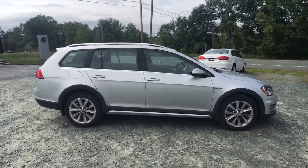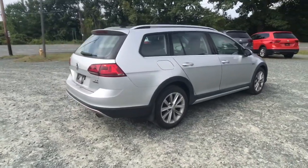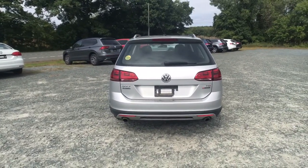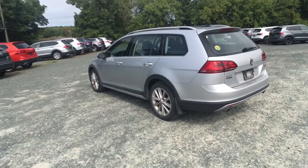These are just some of the great options this vehicle comes with: keyless entry, satellite radio, fog lamps, power passenger seat, aluminum wheels, heated front seat, electronic stability control, power driver seat, traction control, and intermittent wipers.